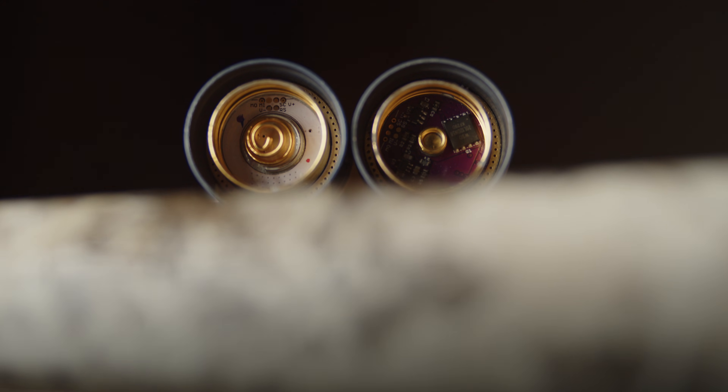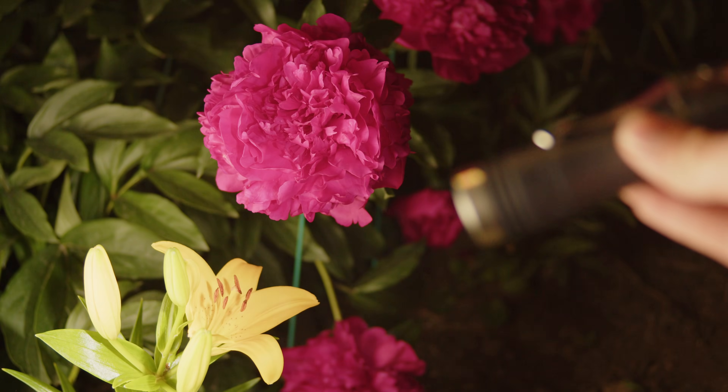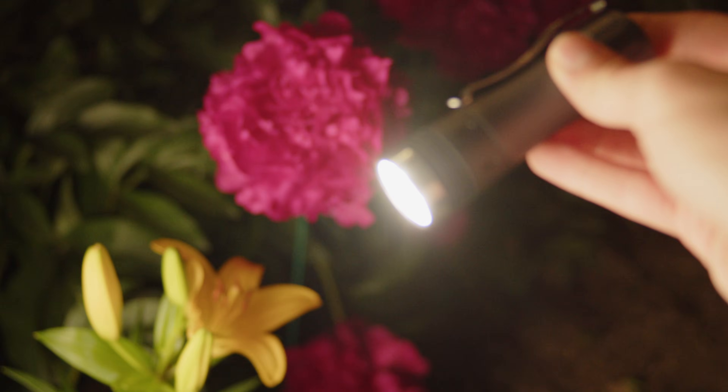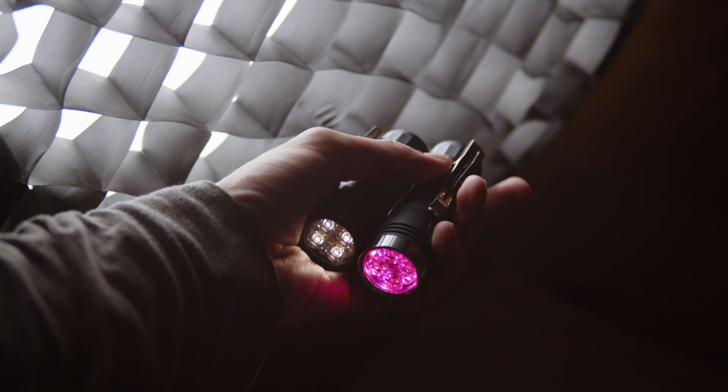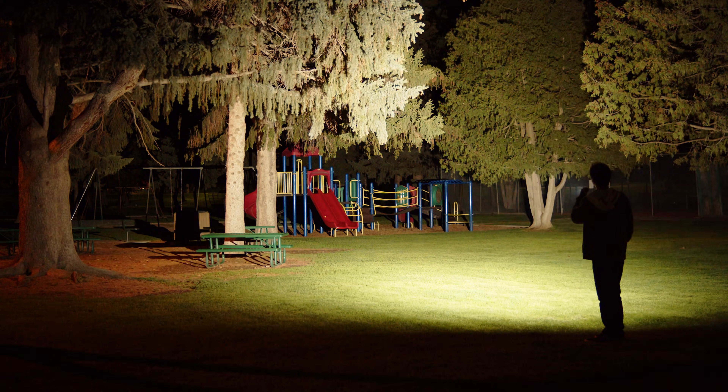Noctagon and MSR flashlights have an optional boost driver upgrade, which makes a good comparison case. Here are two Noctagon KR4 flashlights, which both use 4500K Nichia 519A emitters, but one is equipped with the linear plus FET driver, and the other has the boost driver upgrade.